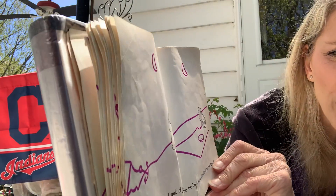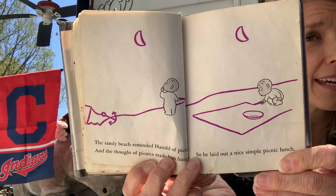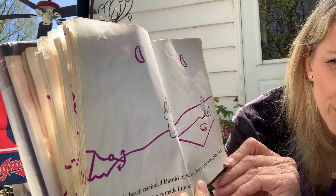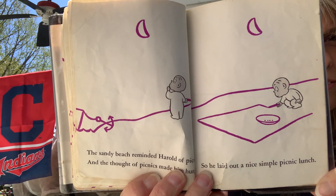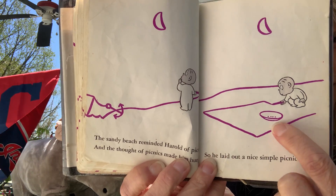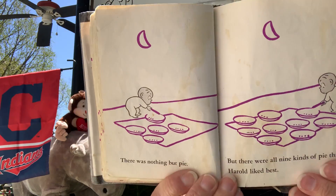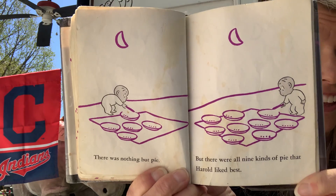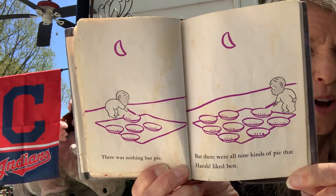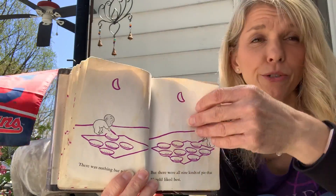Well, the sandy beach reminded Harold of picnics, and the thought of picnics made him hungry. So he laid out a nice, simple picnic lunch. He drew a blanket, he drew a little plate. There was nothing but pie — but there were all nine kinds of pie that Harold liked best. That's a lot of pies. I do love pie too. What's your favorite kind of pie?